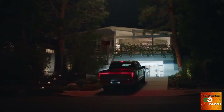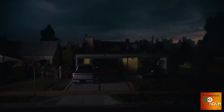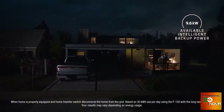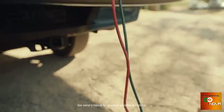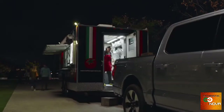But even when it's not being driven, it's still got the ability to amaze. Starting with Ford Intelligent Backup Power, which gives you the ability to off-board up to 9.6 kilowatts of power — enough to power a home for about three days. And with the available 9.6 kilowatt pro-power onboard, you get 11 plugs with enough power to keep your mobile business running.